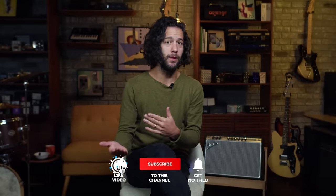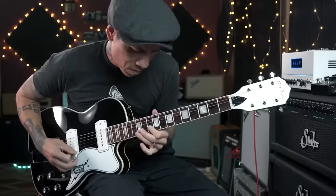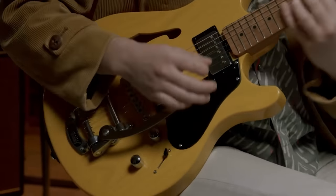Hello friends, Joe here at Reverb. Roadworthy guitars — this term can mean many different things to different people, but generally when we're talking about a guitar being roadworthy, there are a few things we should be able to expect from it. First of all, reliability. We want something on the road that can keep up with us night after night, show after show, load in, load out, time and time again.